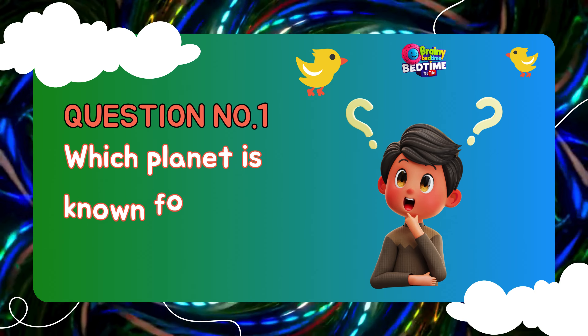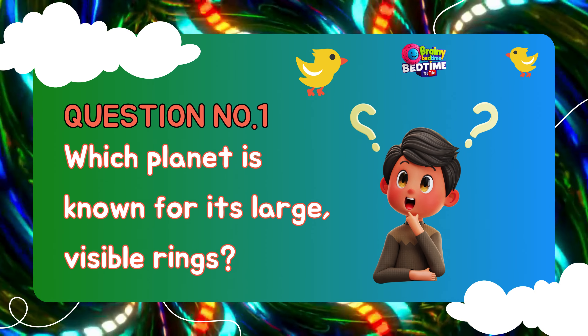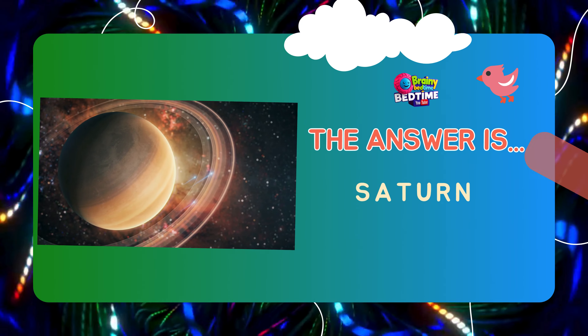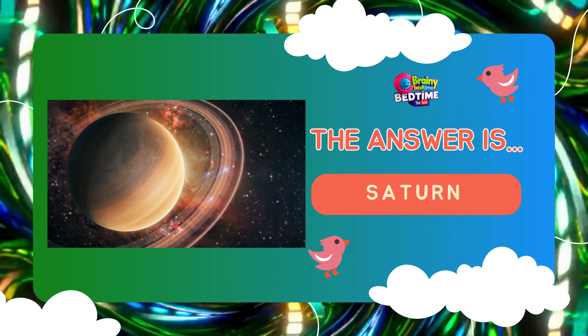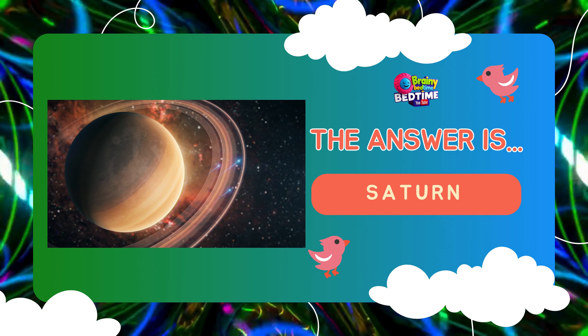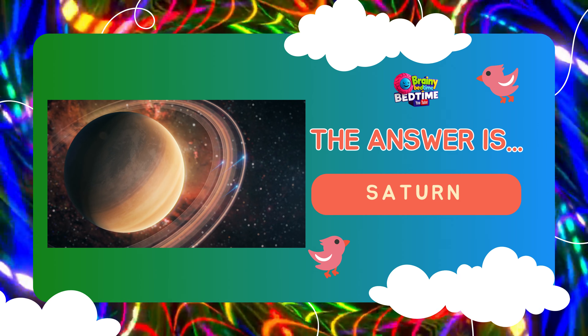Question number one. Which planet is known for its large, visible rings? The answer is... Saturn. Saturn is the sixth planet from the Sun, known for its stunning system of rings made of ice and rock particles.